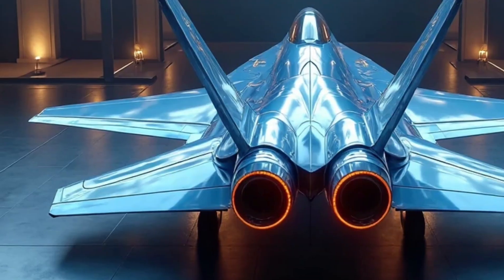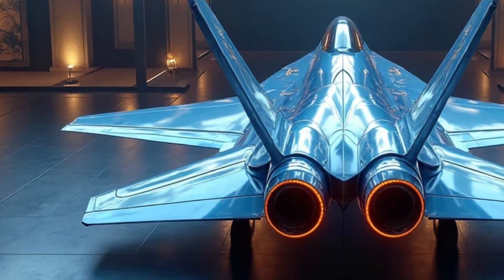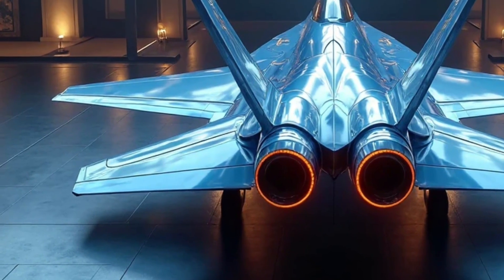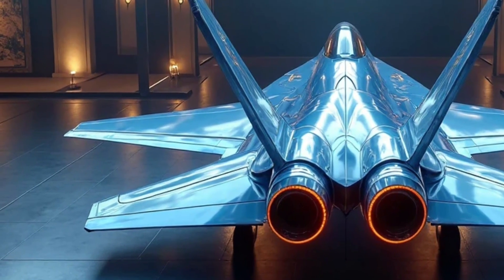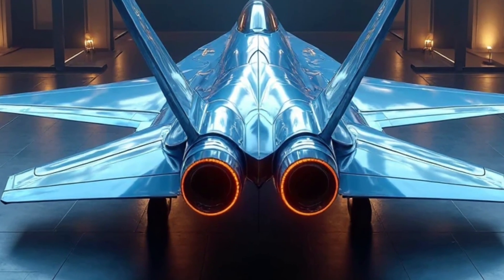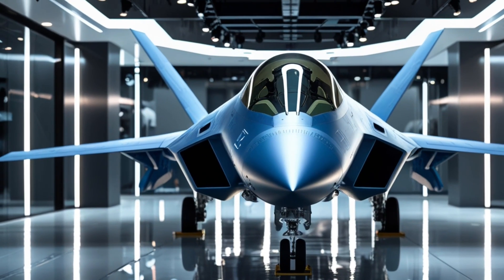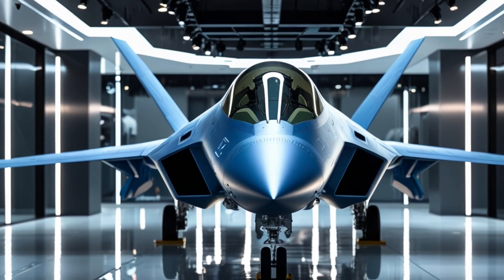Although the cockpit is built for a single pilot, it feels more like the command center of a spaceship than a traditional fighter jet. The new digital glass cockpit features an augmented reality heads-up display, combining tactical data, radar feeds, and environmental information in a single streamlined view. Gone are the analog gauges — everything is digital, responsive, and built for speed.